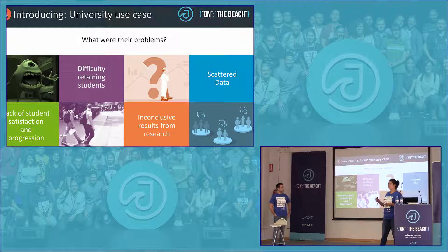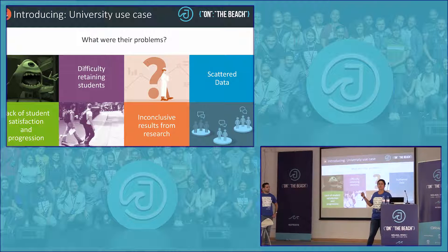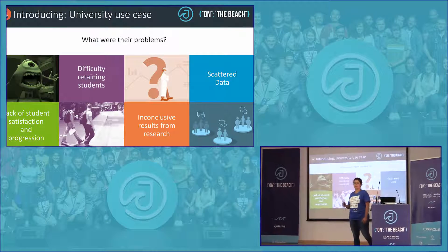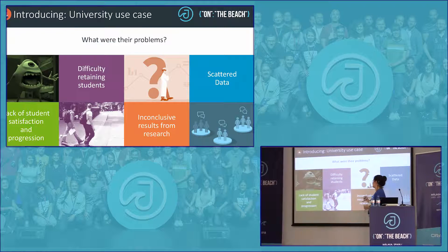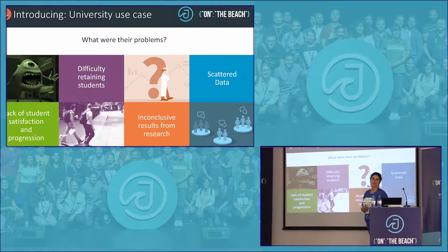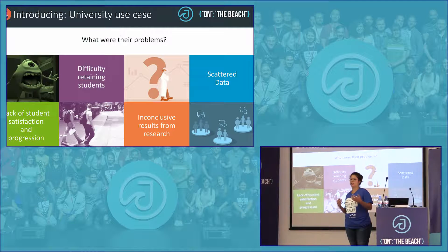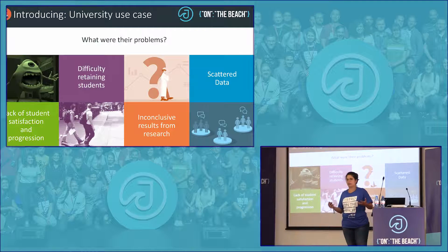We're going to underline our presentation with a use case from a university that we worked on. This university had a lot of problems — primarily a lack of student satisfaction and progression in what they were studying. Because of this, they had difficulty retaining students. Students usually stay three or four years, but at this university they just weren't, because they were unhappy.